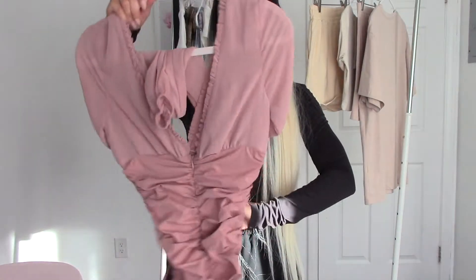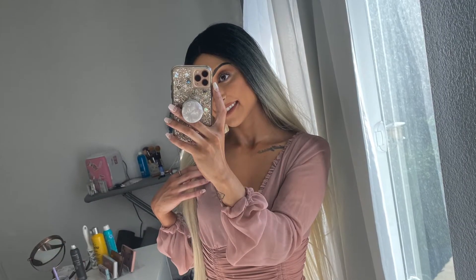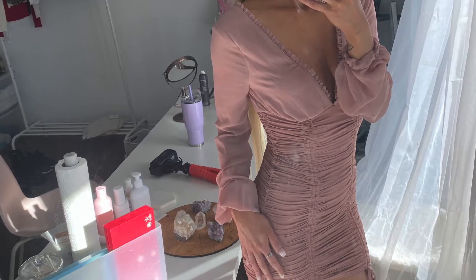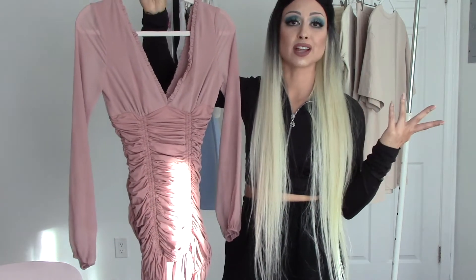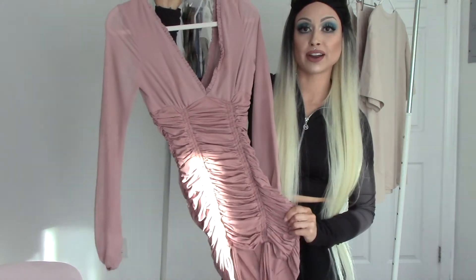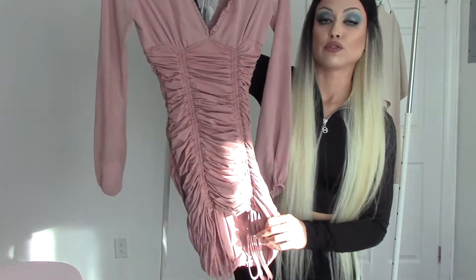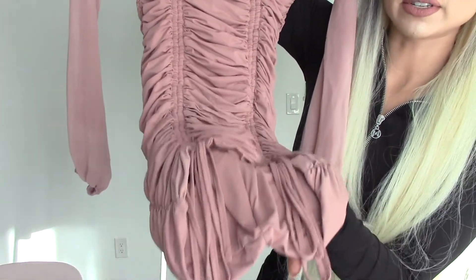Outfit number three is a gorgeous dress from Tiger Mist — I freaking love Tiger Mist! I actually bought this from Nordstrom, which surprised me. I was surprised yet very excited to see Tiger Mist at Nordstrom. I'm obsessed with this dress — it's a beautiful blush pink color and the material down here is like a nylon spandex.